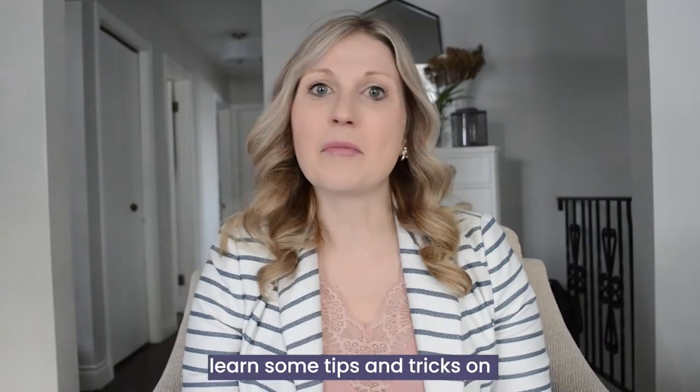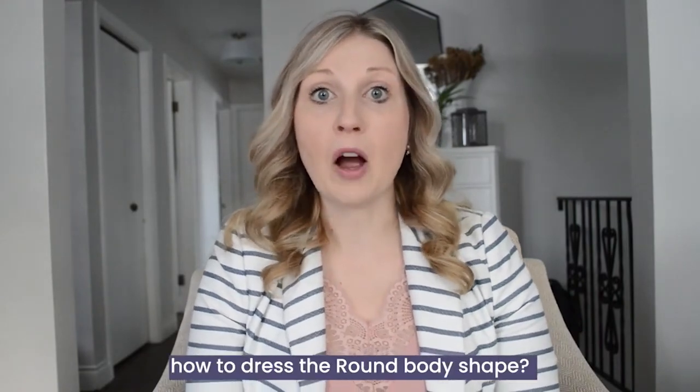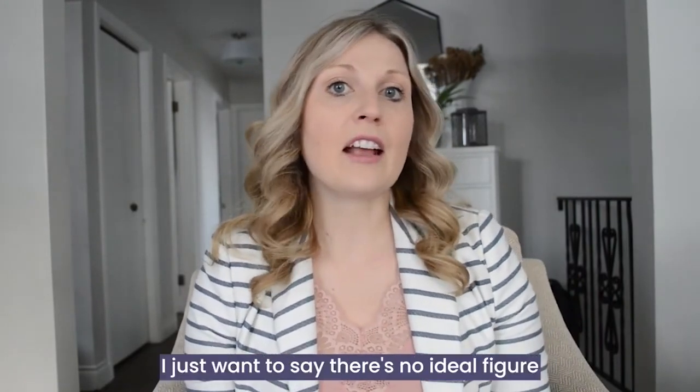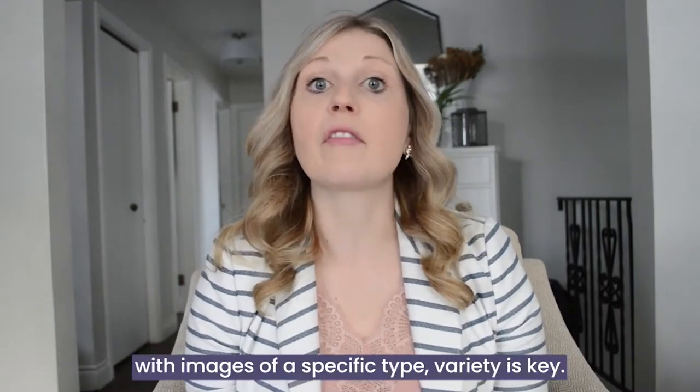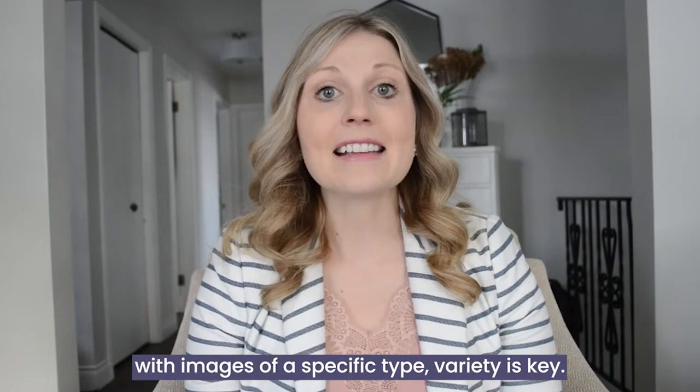Hey friends! Are you ready to learn some tips and tricks on how to dress the round body shape? Before we dive in, I just want to say there's no ideal figure, and when we're often bombarded with images of a specific type, variety is key.